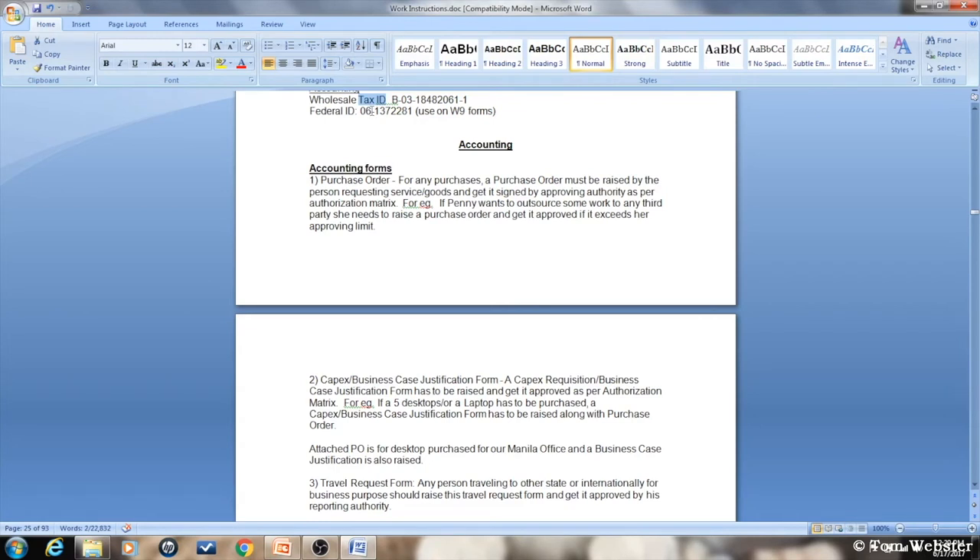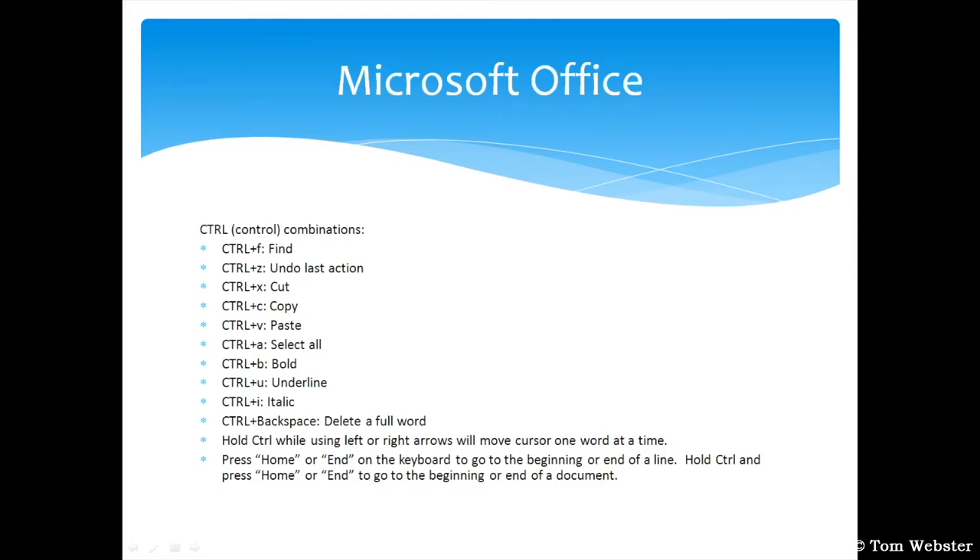In addition to CTRL+F for Find, there are other helpful keyboard combos: CTRL+Z undoes the last action; CTRL+X cuts whatever you select; CTRL+C copies it; CTRL+V pastes it. CTRL+A selects all text or data in a document. CTRL+B, U, and I are Bold, Underline, and Italic. CTRL+Backspace deletes a full word. Hold CTRL while using left or right arrow keys to move the cursor one word at a time. Press Home or End to go to the beginning or end of a line. Hold CTRL and press Home or End to go to the beginning or end of a document.